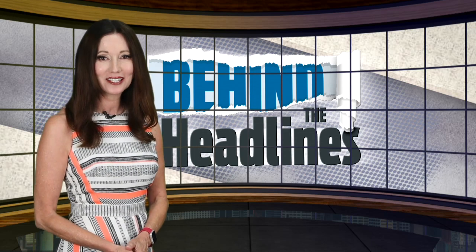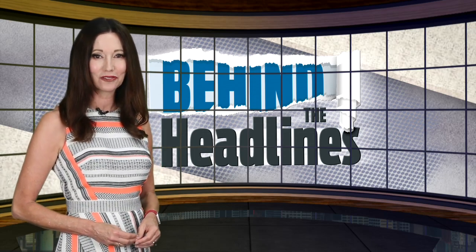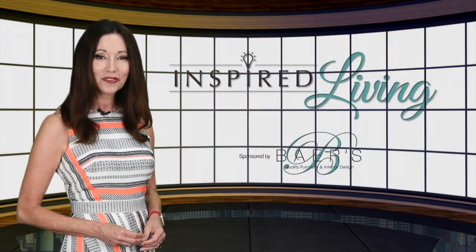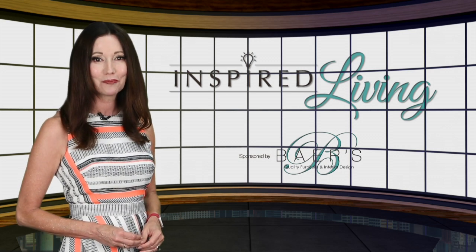You've probably noticed an uptick in traffic, a sign our community is starting to swell with seasonal visitors, many looking to spruce up their Florida homes. With the latest in design trends, here's Sue Huff hosting this week's Inspired Living.